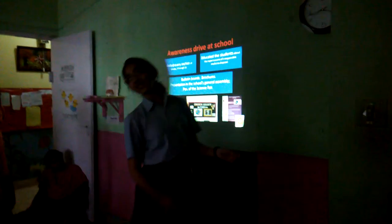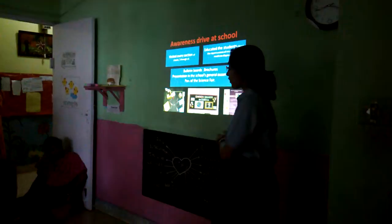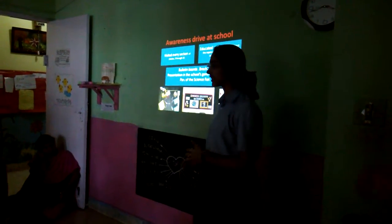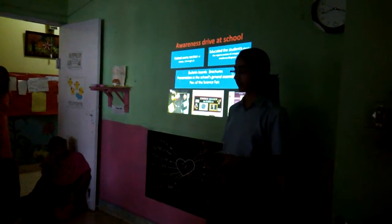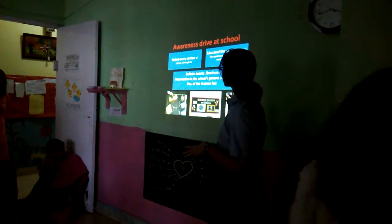After we found out that the main cause for incorrect disposal of medicines was the general lack of awareness, we decided to spread awareness and increase the awareness level.